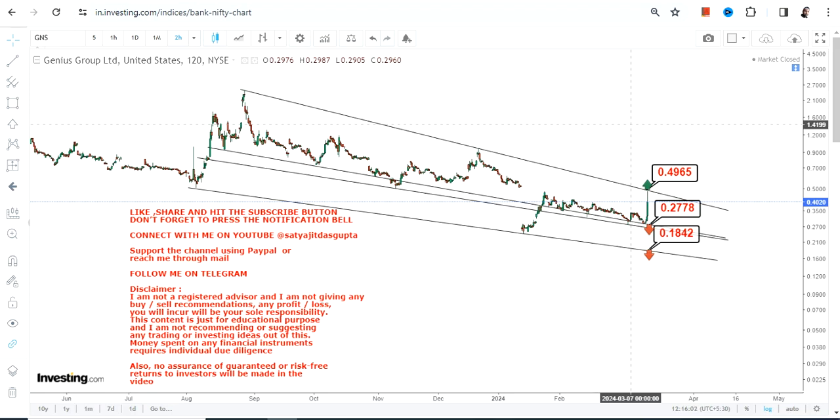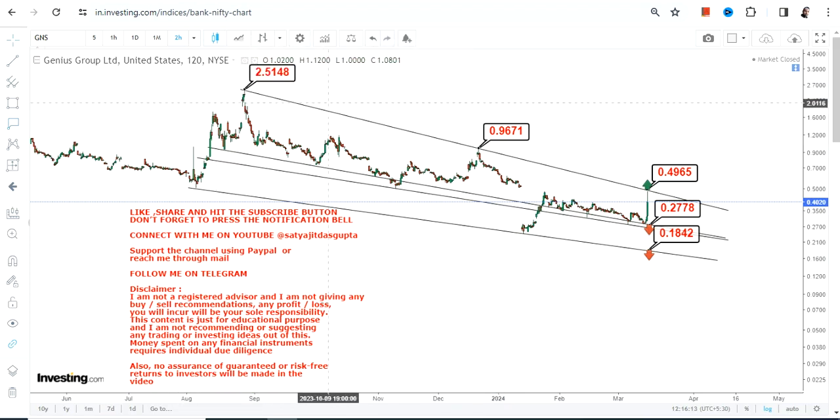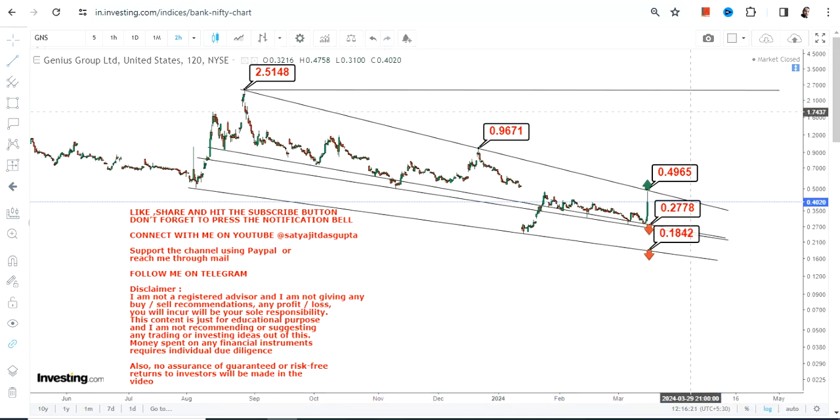If the stock surpasses and sustains above $0.50 or more, it will be considered a big range breakout. In that case, the stock will swing between $0.96 and can stretch up to $2.50. So let's wait for the stock to surpass and sustain above $0.50, in which case GNS stock will move sharply to the upside.